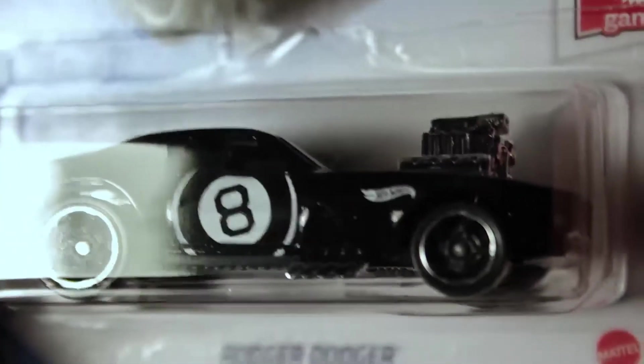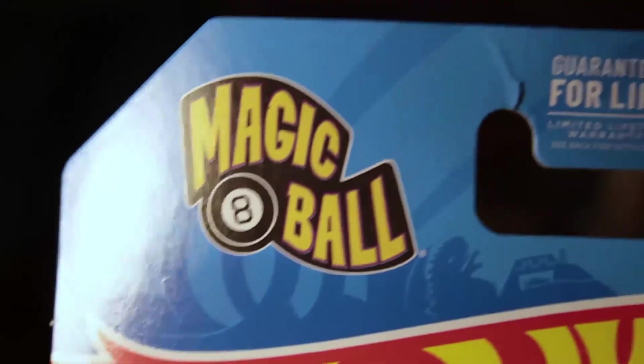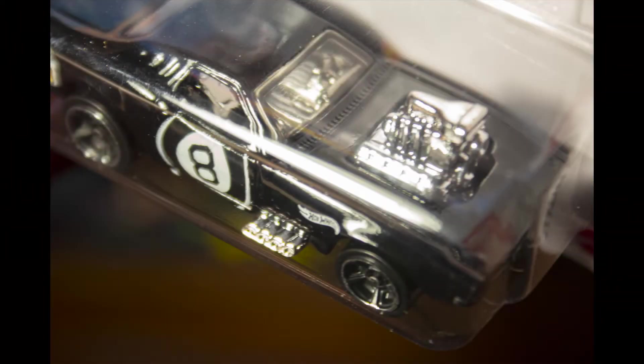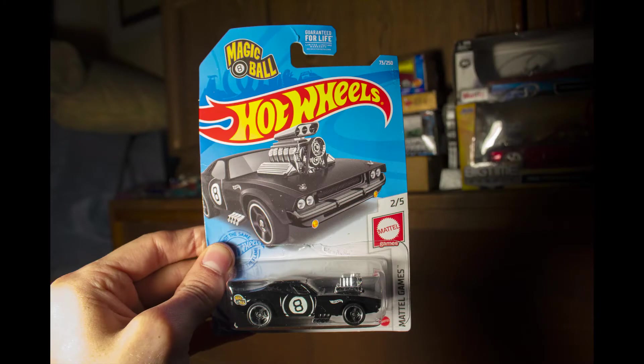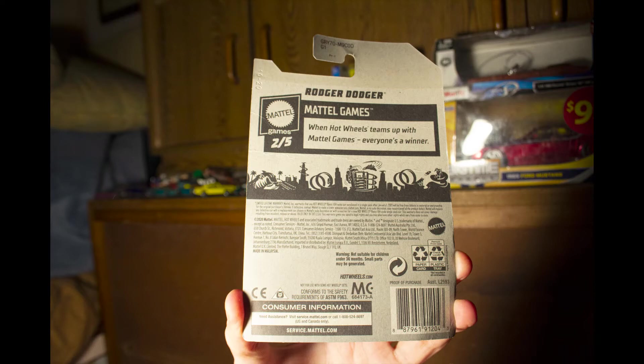People snap these up — the Roger Dodgers are really popular. There's another Roger Dodger from 2021 or 2020 with a different tampo, but this one seems to be way more popular and coveted. It seems like everyone's buying these up, so I paid a little extra — maybe a buck or two more than you would at a store.